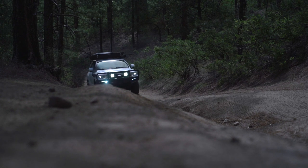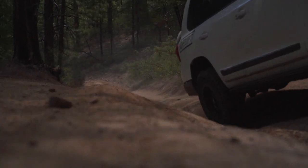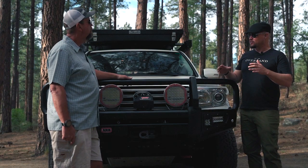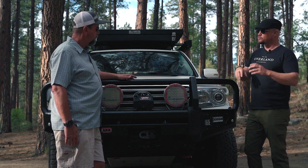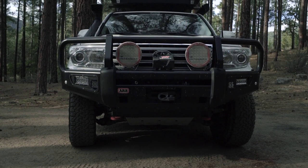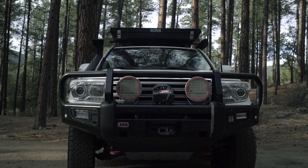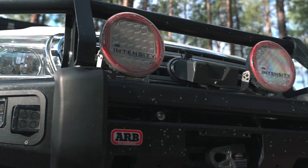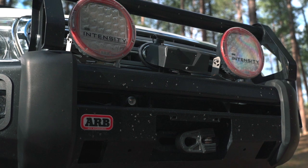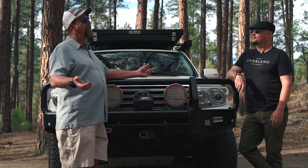You're a taller guy — six three, six four? Yeah, six four on a good day. So the 200 being so much more spacious makes sense. Let's go through the modifications, starting with the front end. It's the ARB front bumper — phenomenal bumper company, they do it right, and it works well with all the airbag compliance so we kept it safe. Then a VR 10,000 winch, plenty for the size of this vehicle, with synthetic rope on there.